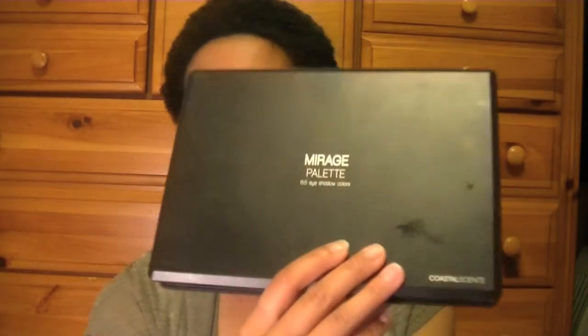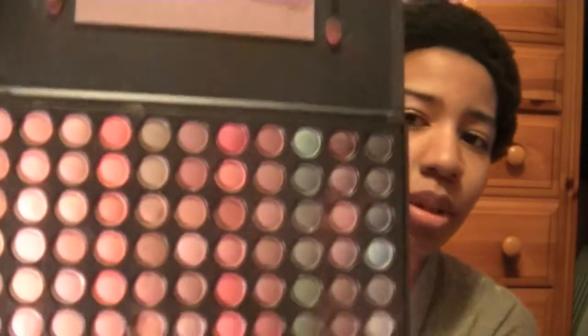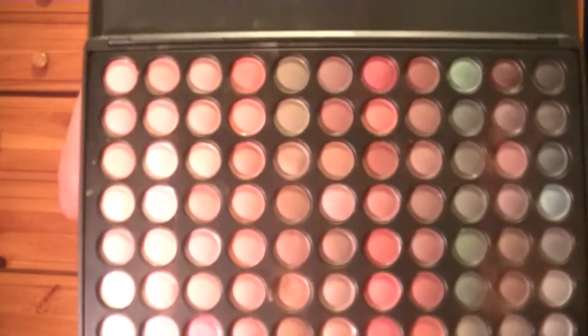Next, I'm going to show you guys the eyeshadow palette I've been using quite a lot this month. It's the Mirage palette — 88 eyeshadow colors from Coastal Scents. A lot of the colors really work for me because I like to use neutral colors and maybe a little bit of gold. That's what works well for me.